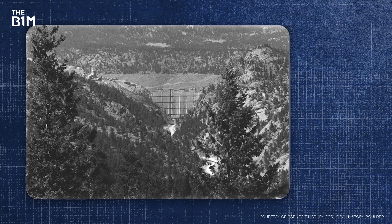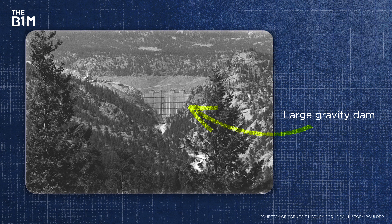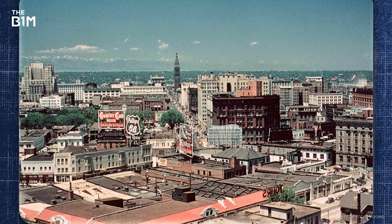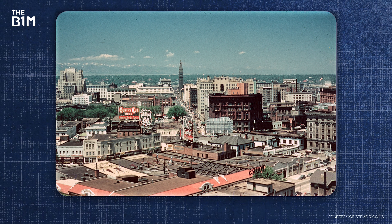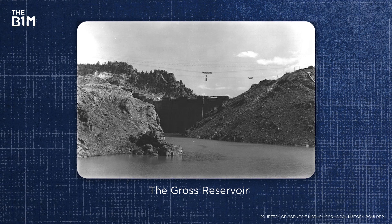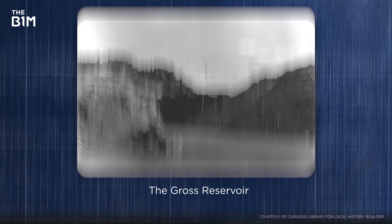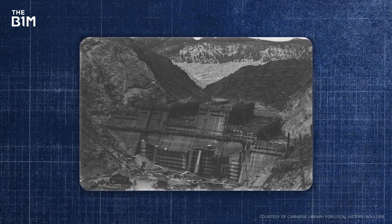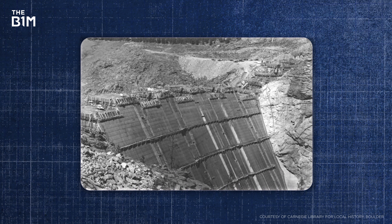Back in the 1950s, a large gravity dam was built here to serve the Denver metropolitan area. Due to its rising population, the city needed a new water source to keep up with increased demand and resources. And so the Gross Reservoir was born. But reservoirs don't just fill up on their own, of course – a massive wall of concrete, the Gross Dam, had to be built first.